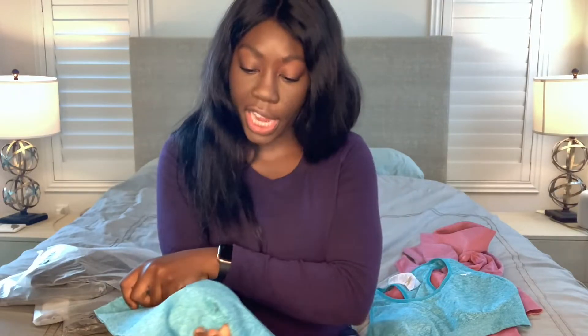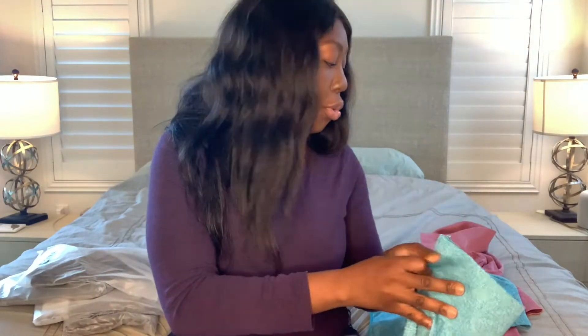I will say the leggings I ordered have conditioned really well — the color hasn't faded, they feel exactly the same, and they're still very comfortable and stretchy. I'll get right to it though and try them on for you.